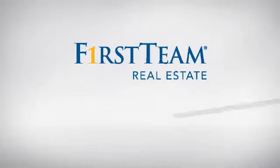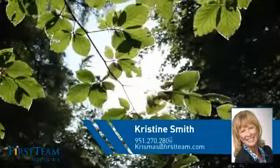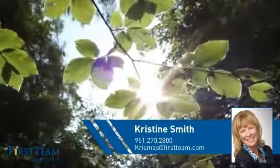At First Team Real Estate, you'll find a place you'll feel right at home in. This video is brought to you by your real estate agent, Christine.